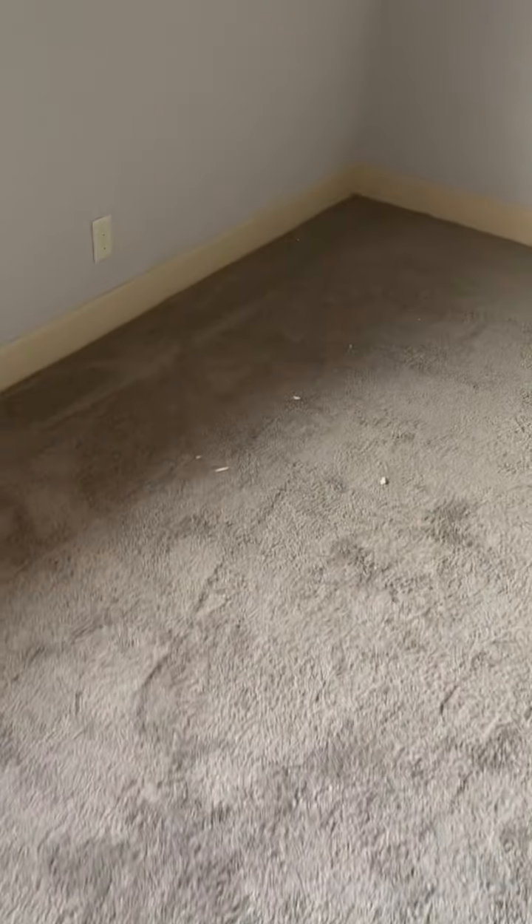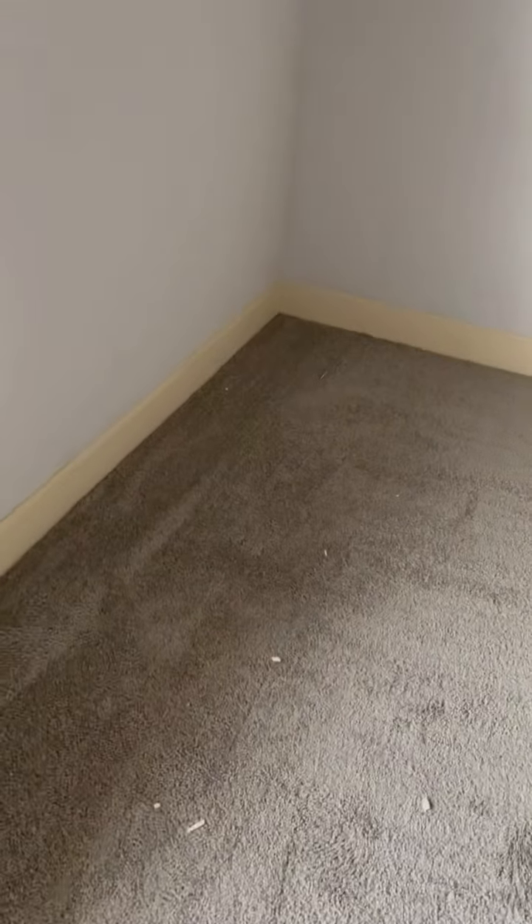Master bedroom. It probably just needs to be vacuumed. New supply vent covers. Ceiling fan in good shape.